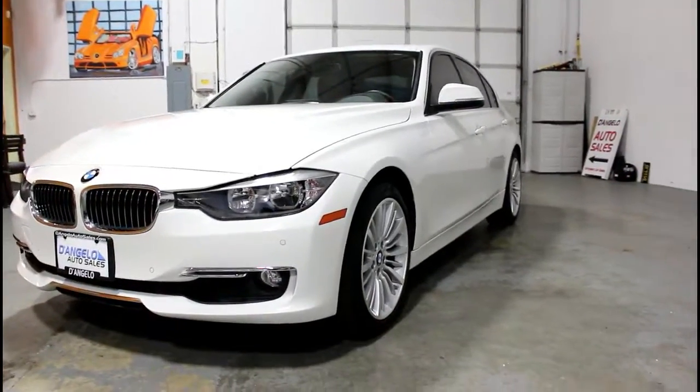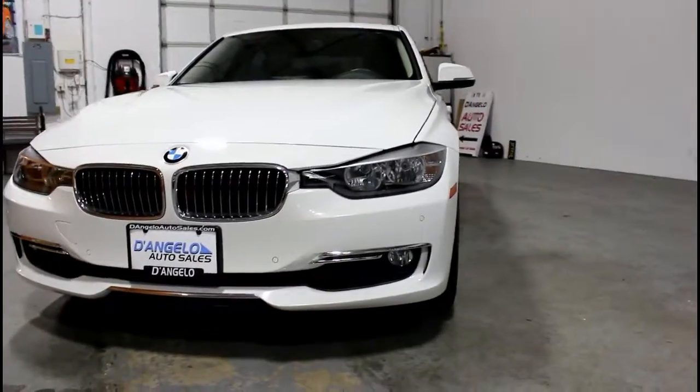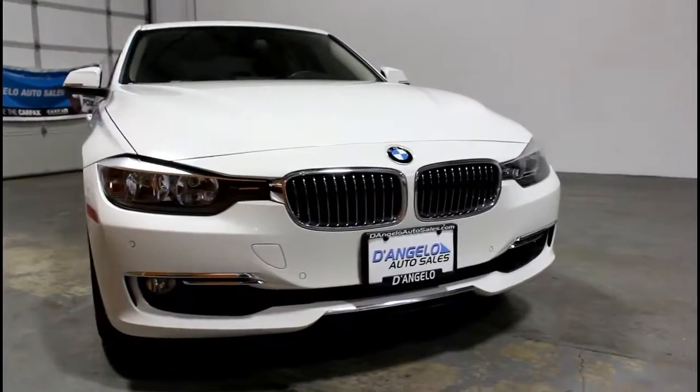For over 30 years, D'Angelo Auto Sales has been one of Portland's premier auto dealerships, specializing in new and used car leasing, sales, brokering, and fleet services.